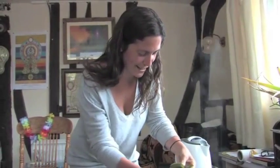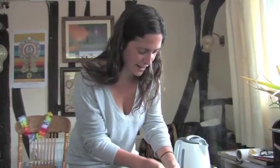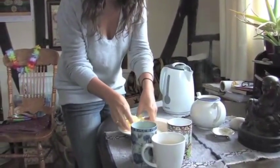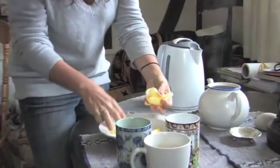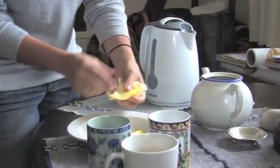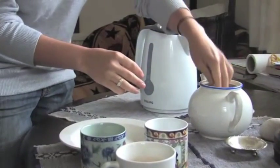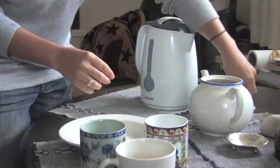I've left the leaves to sit for a minute so that any bugs on them had a chance to crawl off, because we don't want to harm them. Now we're going to put the leaves into the teapot. I'm really looking forward to drinking this tea — let's put them in and put the lid on.